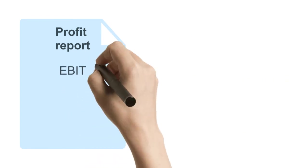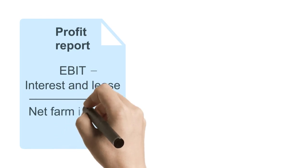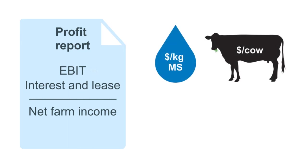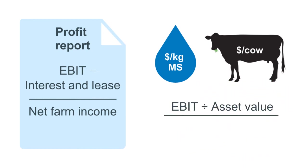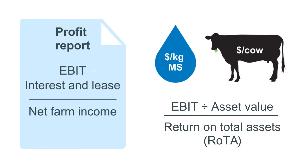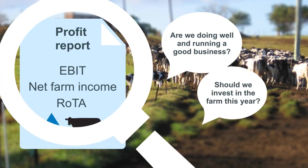If you minus interest and lease costs, you end up with the net farm income. We need to link the financials with the physicals, so we usually calculate these measures as dollar per kilogram of milk solids, or on a dollar per cow or per hectare basis. We also need to look at how much profit was generated relative to the value of the assets used — this is called return on total assets. This will answer the questions of how is the business performing, and should we invest in the business.